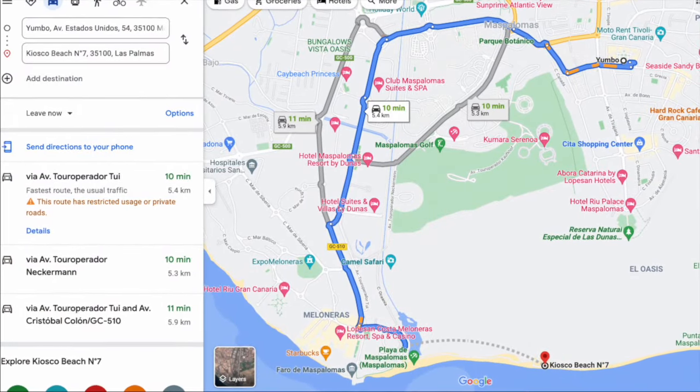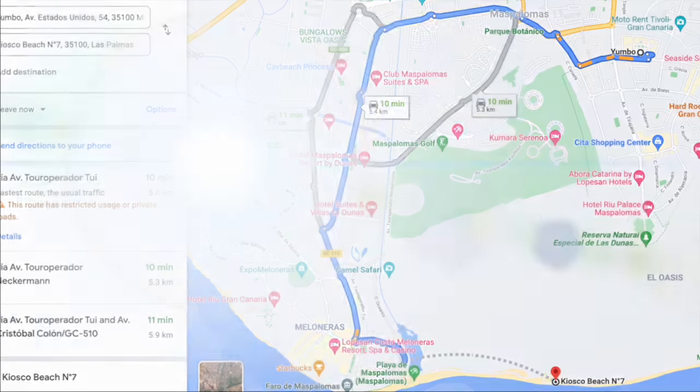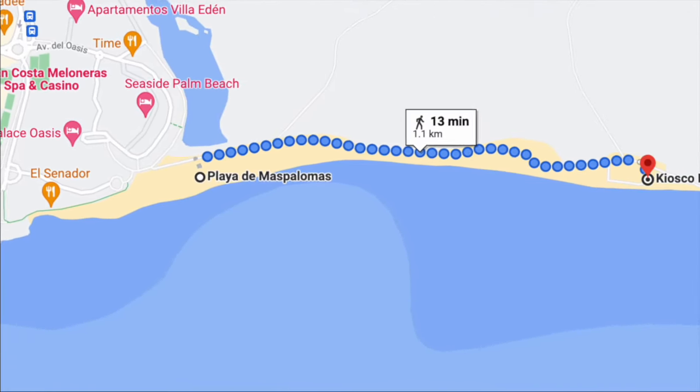If you desperately need the shortest possible walking route, take a taxi or bike to Maspalomas Beach and walk the 13 minutes along the front.